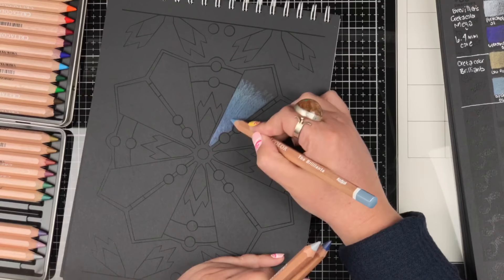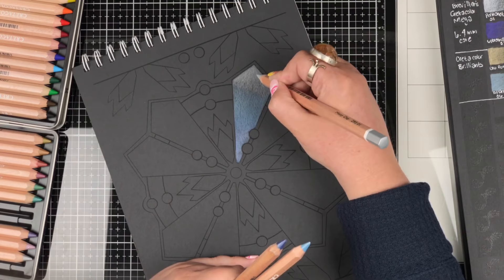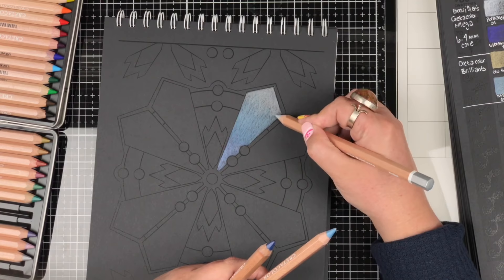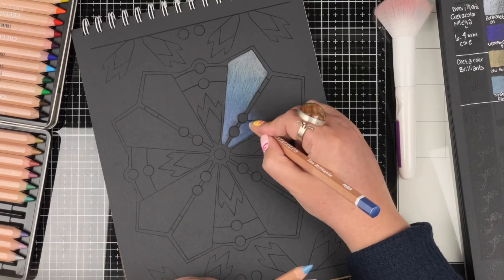If you'd like to learn more about how to color with colored pencils, we have an amazing four-part workshop series called The Color Pencil Fast Track. It will take you from beginner to advanced coloring skills, with lots of worksheets, tips, and tricks. It's with the Bliss Partner Program over at Coloring Bliss — follow the link in the video description.